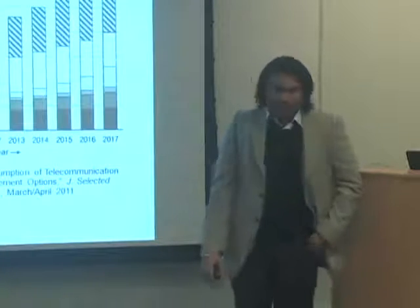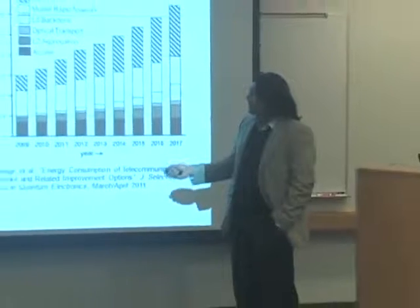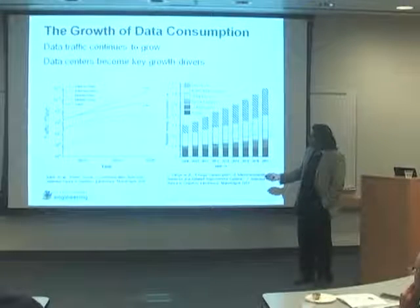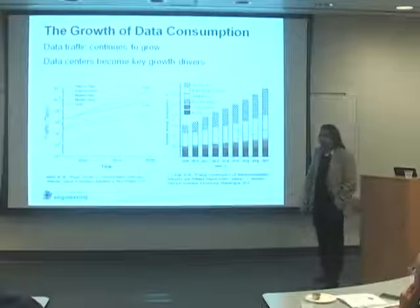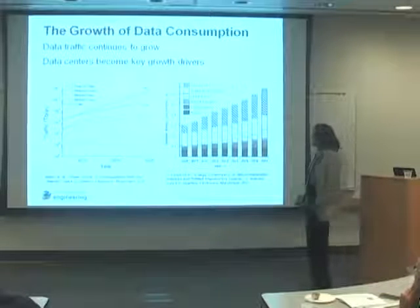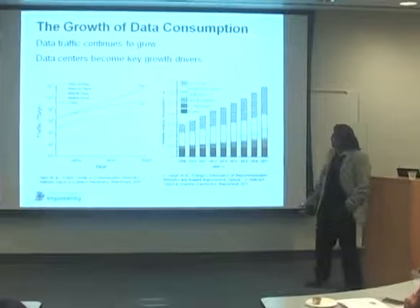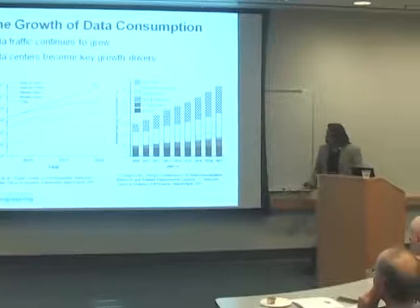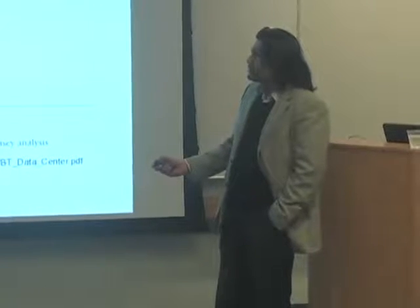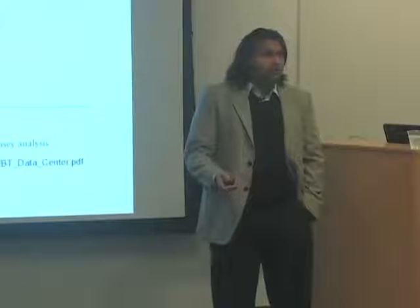So why is this an important problem? Data traffic is continuing to grow pretty much every year, and data centers are the key drivers of this. Mobile data pretty much drives all the traffic. If you look at relative energy consumption, the maximum growth is actually in the data center. So this is starting to become a problem.